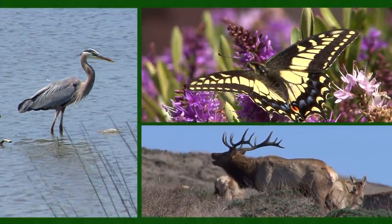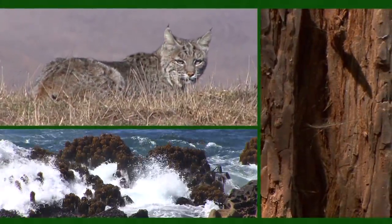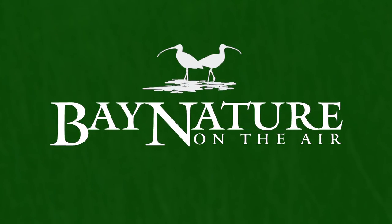Exploring, understanding, and celebrating the natural world of the San Francisco Bay Area. Bay Nature on the air.